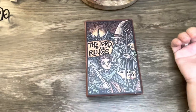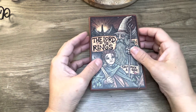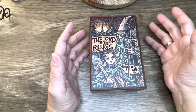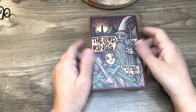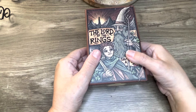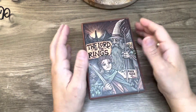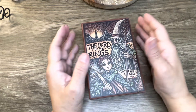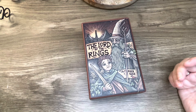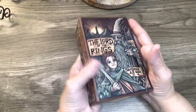Usually when I buy novelty decks it's because I either love the movie or the books — that's why I get them. Do I use them? No, not often. If I do use them I use them for myself. I don't often use them for readings on here or for anybody in particular unless they really love the deck or are drawn to it.